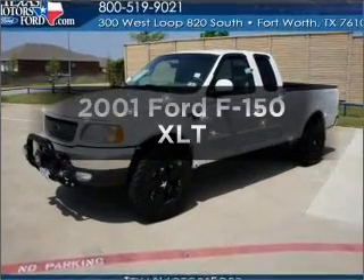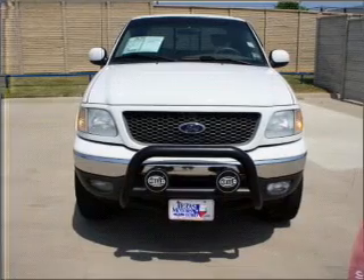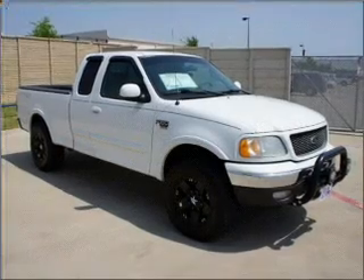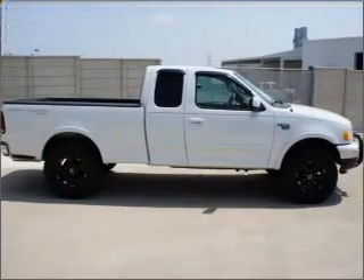Introducing the 2001 Ford F-150 — everything you need under one roof with this great vehicle. With a powerful eight-cylinder engine that responds smoothly to its automatic transmission, stand out from the crowd with premium wheels. The anti-lock braking system will keep you safe on the road.